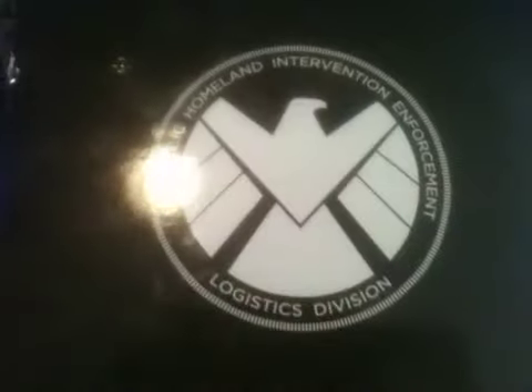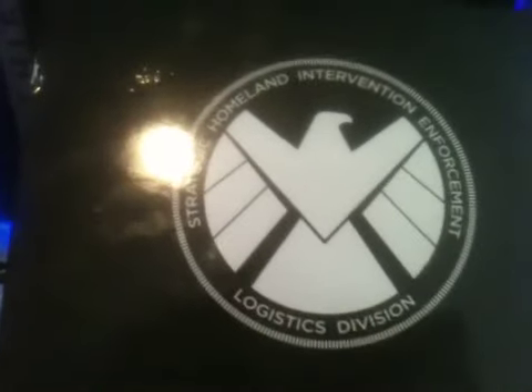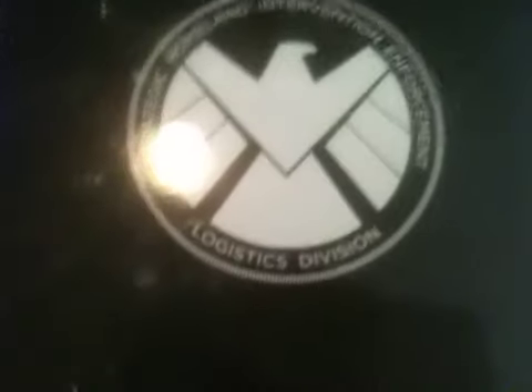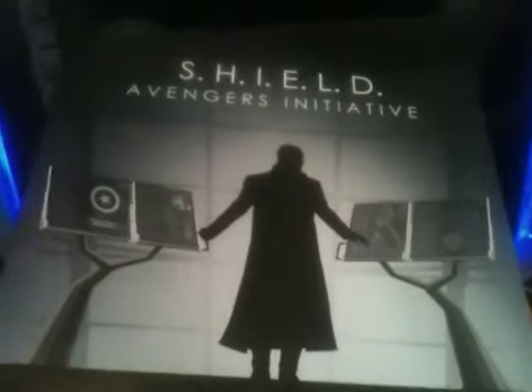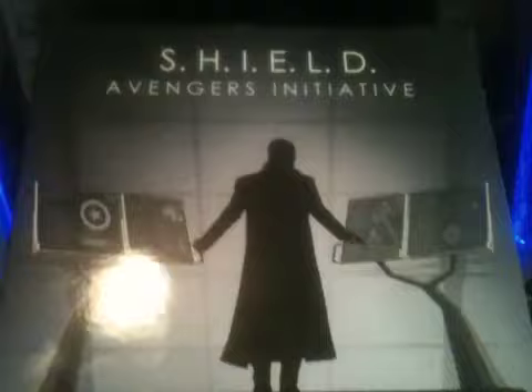If you turn it around you see the logo — the Shield logo — which says Strategic Homeland Intervention Enforcement Logistics Division. If I said that wrong I'm sorry, but if you know how it's spelled, thank you for correcting me. I like the art — very cool black and white art. I like the shield and the wording 'Shield Avengers Initiative.' You can open this up and it says here 'Shield Archives.'